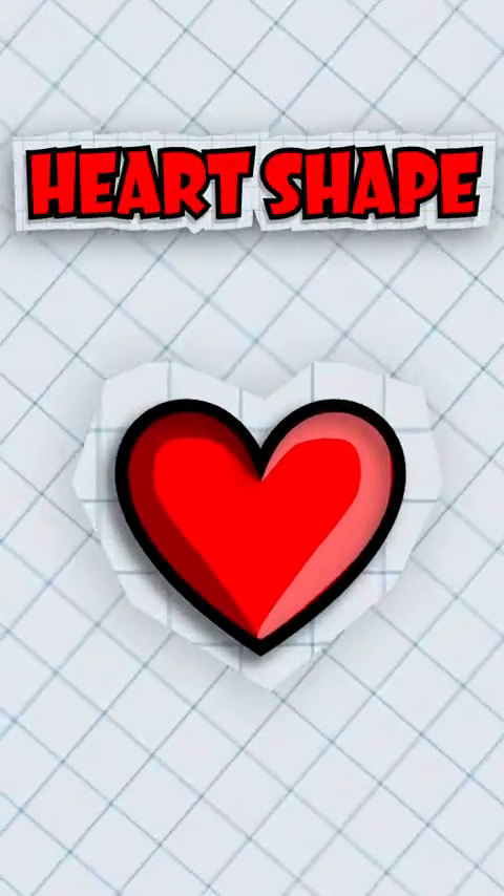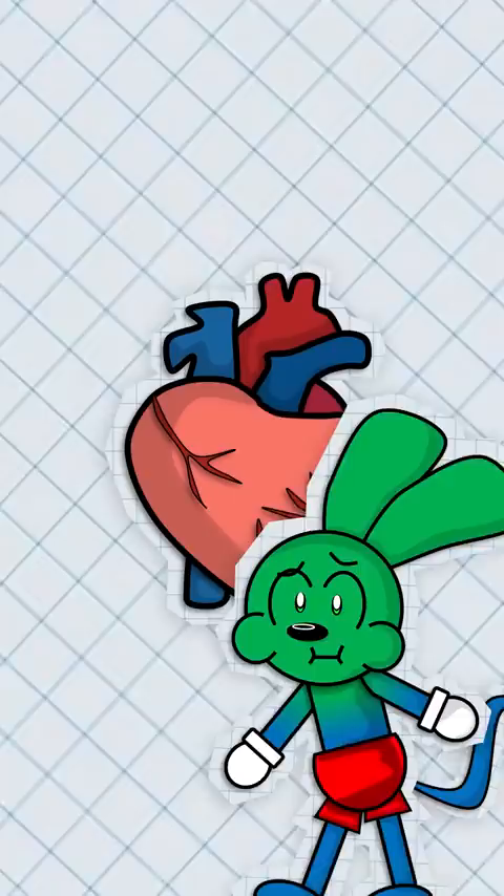Where did the heart shape come from? We all know that a heart doesn't actually look like this, but instead it looks like you. So where did this shape originally come from?